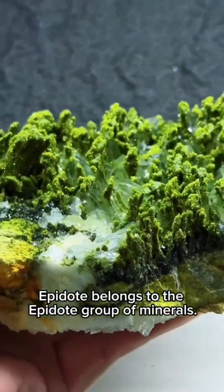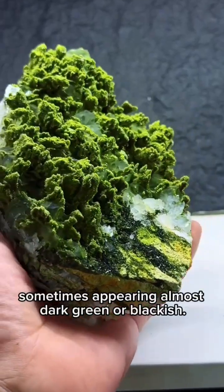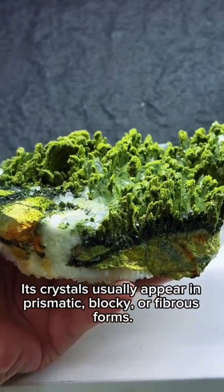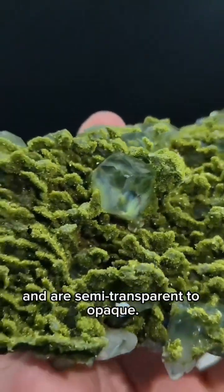Epidote belongs to the Epidote group of minerals. Its color ranges from light green to deep green, sometimes appearing almost dark green or blackish. The depth of color depends on the amount of iron inside the crystal. Its crystals usually appear in prismatic, blocky, or fibrous forms, and have a glassy luster, ranging from semi-transparent to opaque.